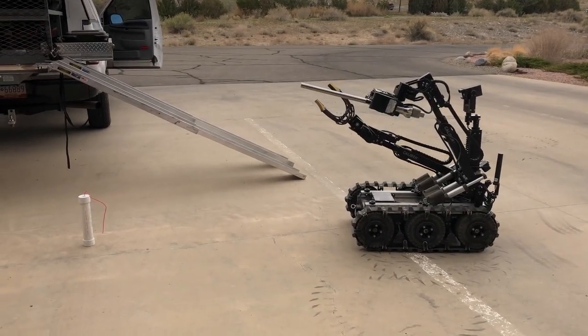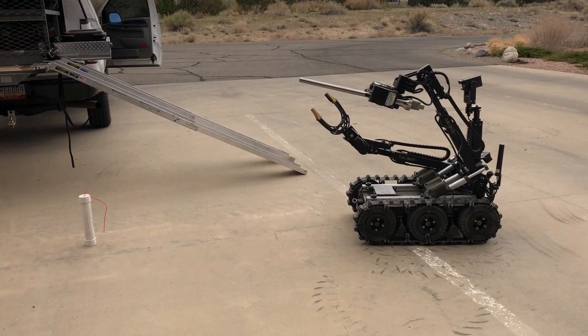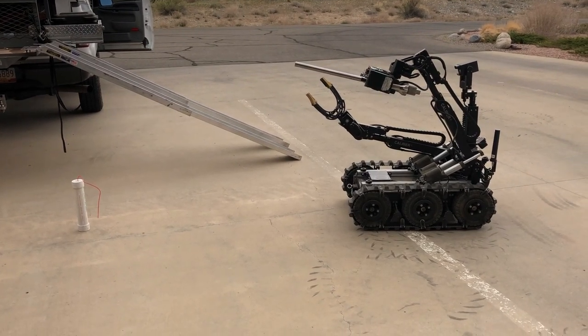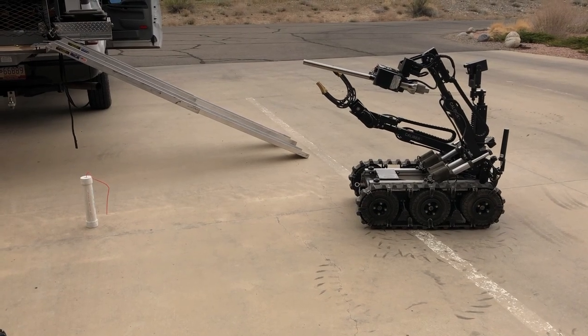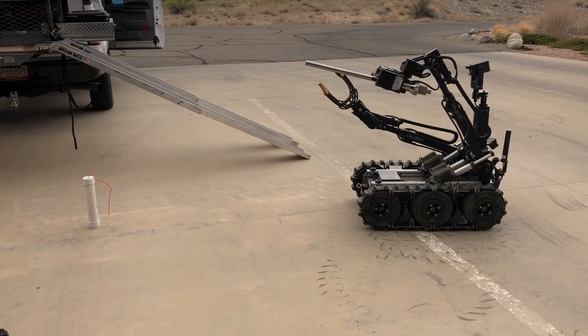Right now Officer Lilywhite is configuring the arm to put it in a proper position to be able to pick up what we commonly refer to as a pipe bomb. No need to be concerned for our safety — this is just a training item.